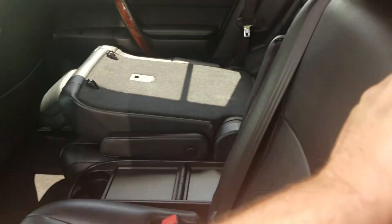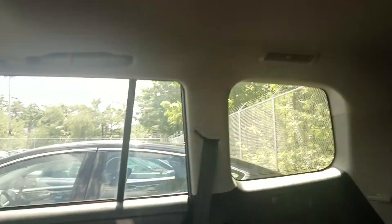We've got perforated leather seats — it's a black interior with a gray roof. Your passengers back here have their own climate control and their own storage.